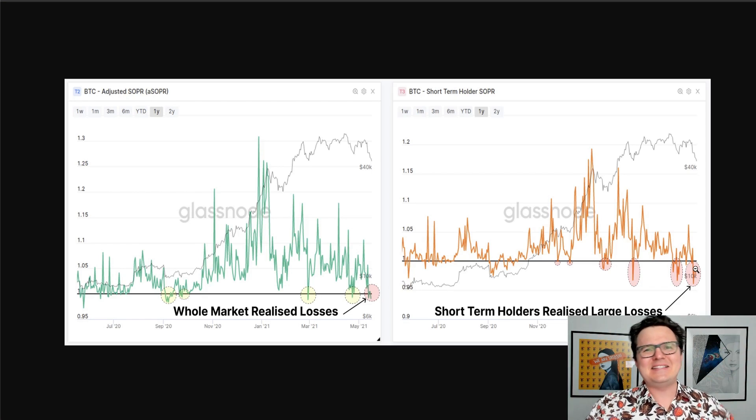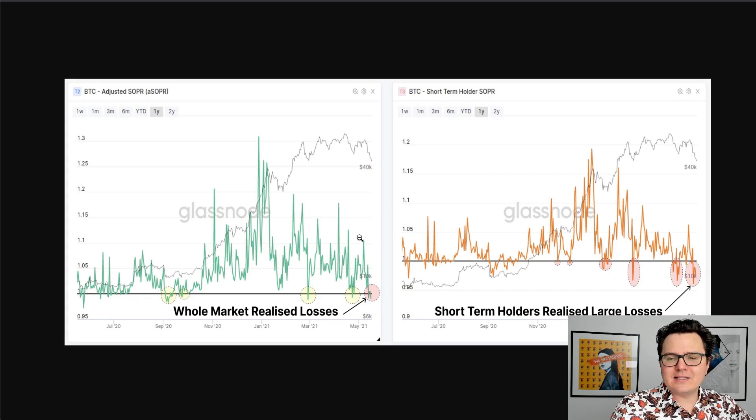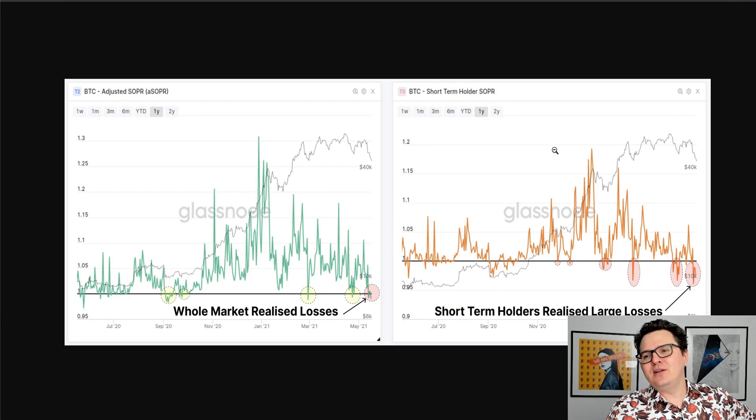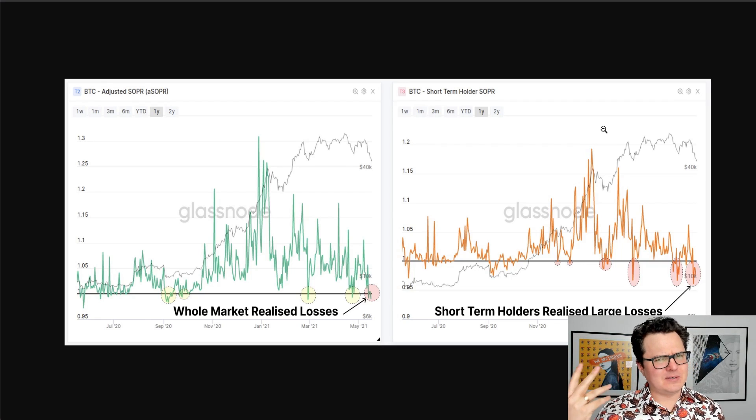So just who has been selling their Bitcoin at these prices anyway? Well, it has mostly been short-term holders. Time and time again we see the market acting as a mechanism to transfer money from the impatient over to the patient. We see new money coming in, buying the tops and selling the bottom — it's just so obvious when you look at these charts. This chart shows the whole market's realized losses. The whole market does tend to sell off on big dips, but it's much less extreme compared to the short-term holders.